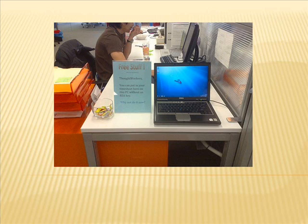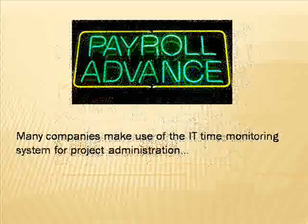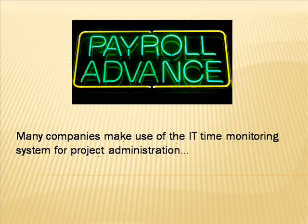Among the most advantageous features the IT time monitoring software offers to enterprises is payroll planning. Working with the data collected from every employee along with the variables previously provided, the software can rapidly and accurately determine the just compensation that each employee is owed. Doing payroll manually exposes the end result to possible faults and miscalculations.